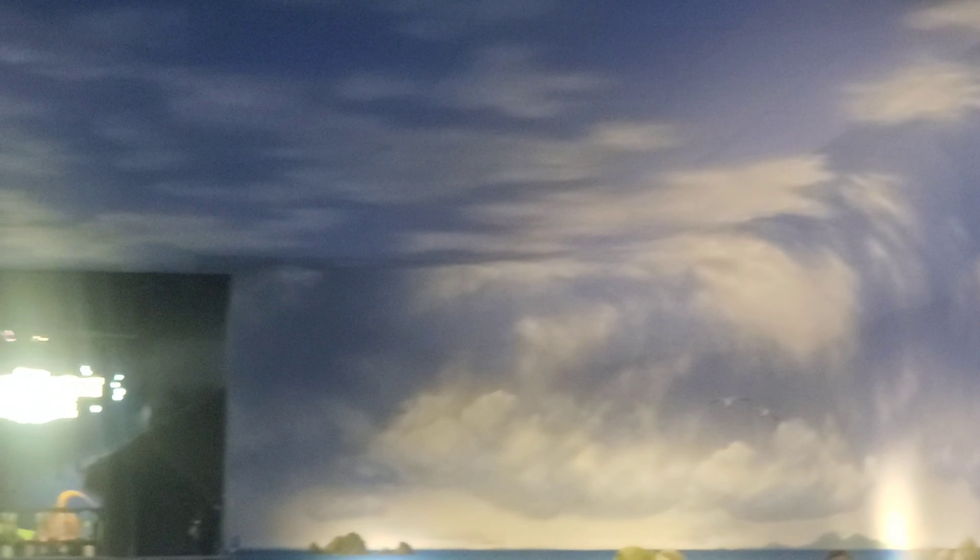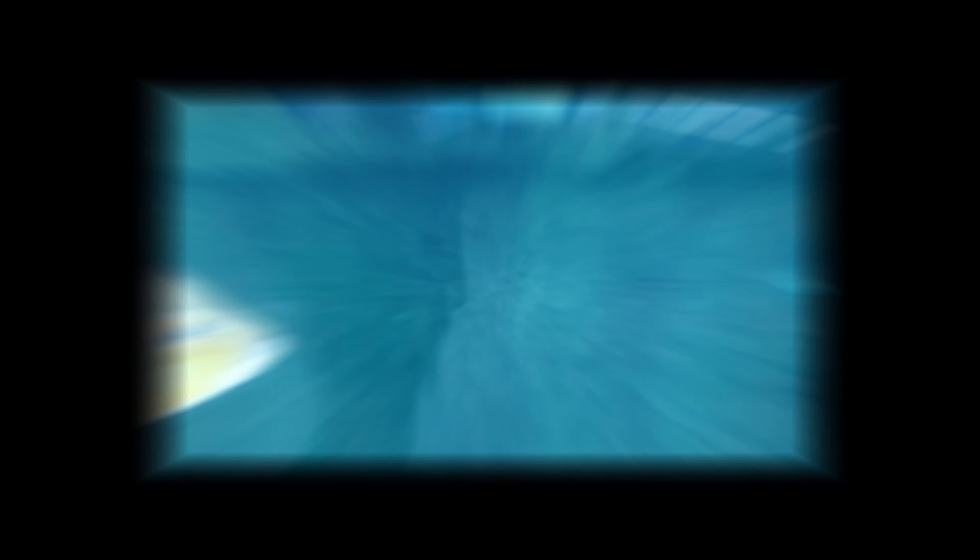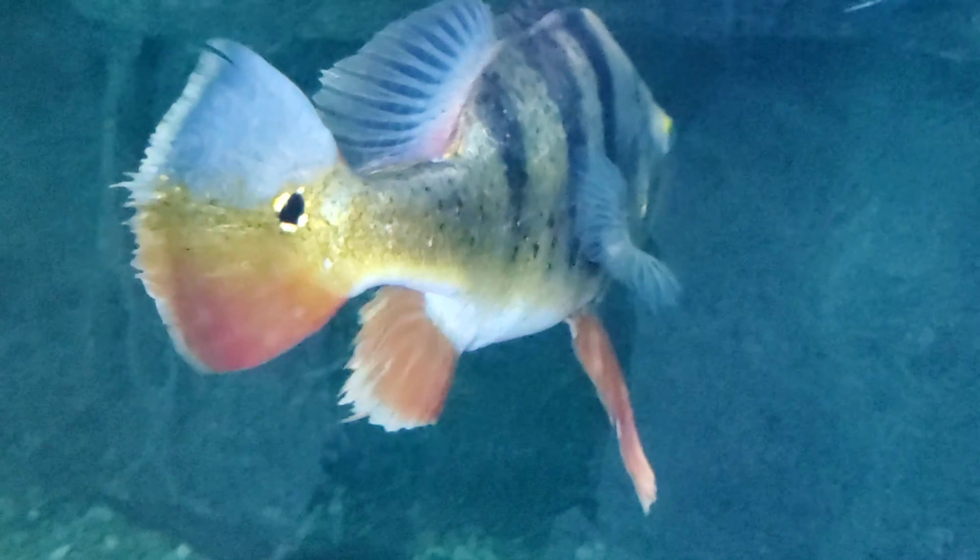I can't imagine how many gallons of water come through this place. It also puts ozone into the water — pretty cool.